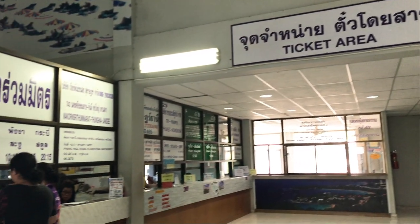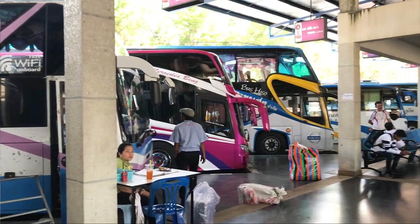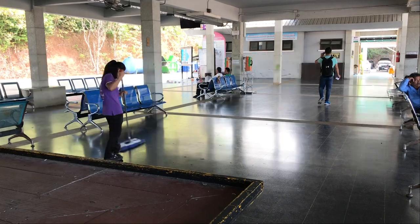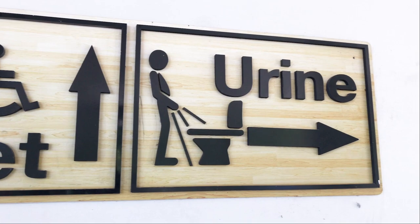You can't book online or anything like that, so you have to just show up here in person. It says that the buses leave every hour, but we got here around 9:30 and the first bus out is at 11, so sometimes you have to wait a little bit. But apparently they leave frequently enough where you're never going to be waiting super long. And for anyone planning on using the bathroom, they do differentiate here between the toilet and urine — apparently those two are different.